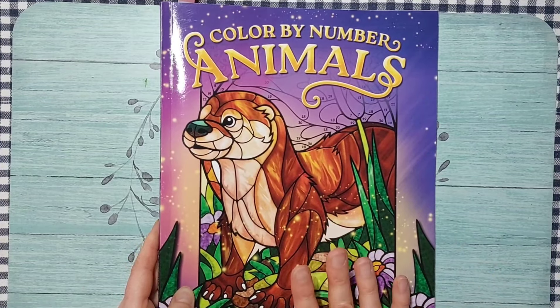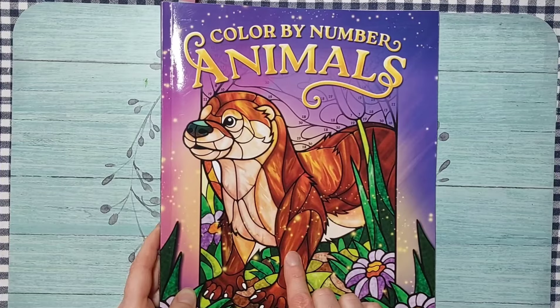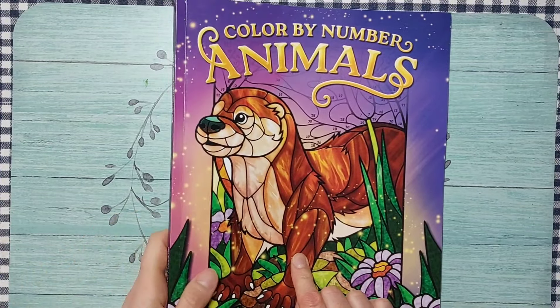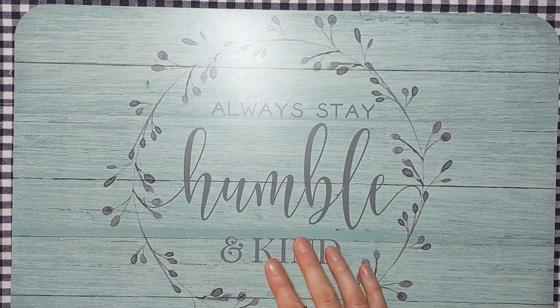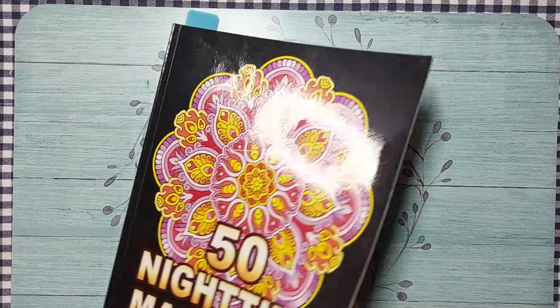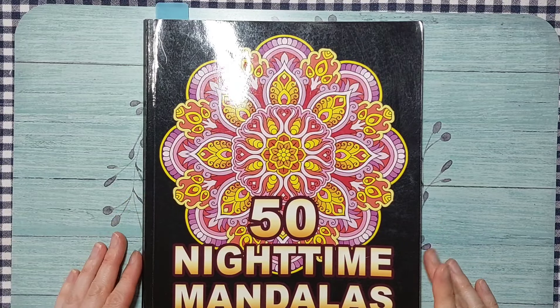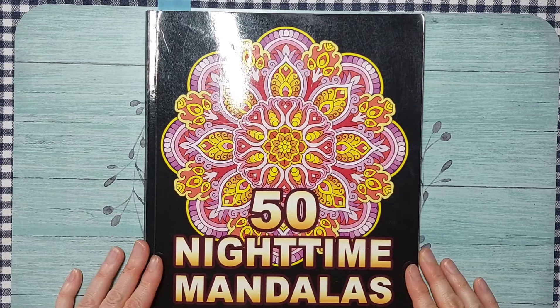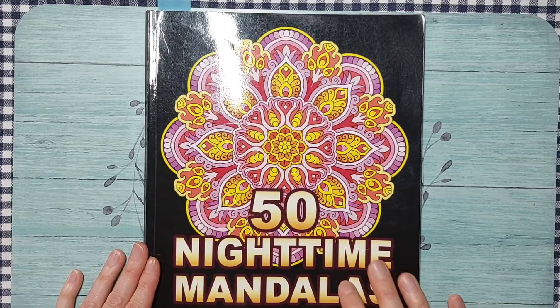That's the last of the new books. Near the end of the month, look out for a birthday haul and flip-through video if you're interested in seeing the insides of these books. I've also pulled 50 Nighttime Mandalas for Amanda Colors' palette challenge — working on a mandala is the perfect thing for a palette challenge, and I'm going front to back, so this is the next one in line.